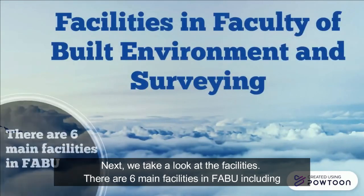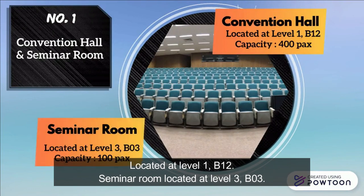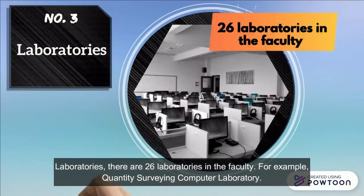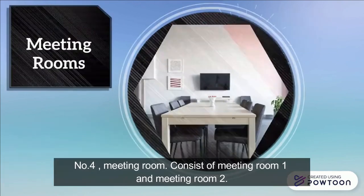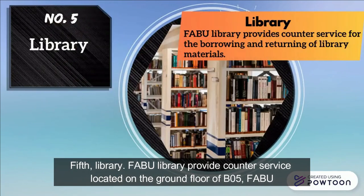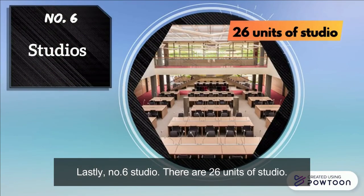There are 6 main facilities in FABU. First, learning: a convention hall located at Level 1, B12, and a seminar room at Level 3, B03. Second, teaching rooms consisting of lecture halls and lecture rooms. Third, laboratories — there are 26 laboratories, for example the Quantity Surveying Computer Laboratory. Fourth, meeting rooms 1 and 2. Fifth, the FABU Library providing contact services at the ground floor of B05. Sixth, studio — there are 26 units of studio.